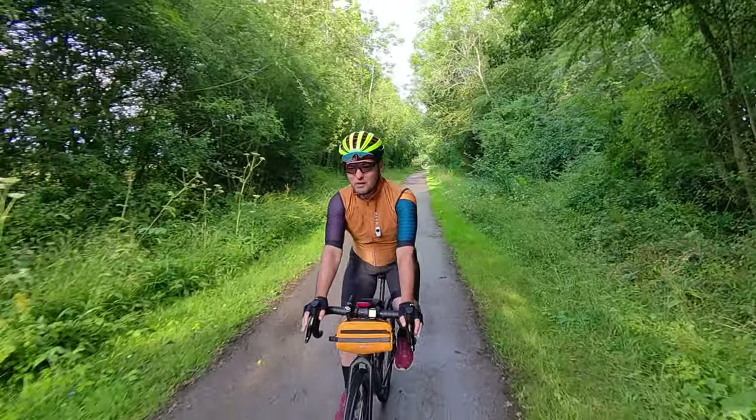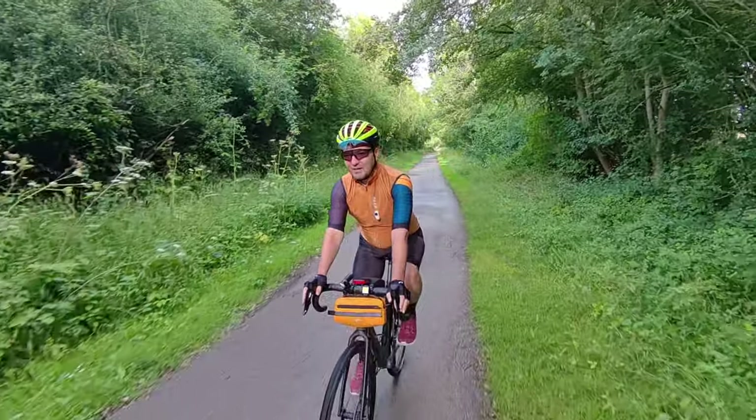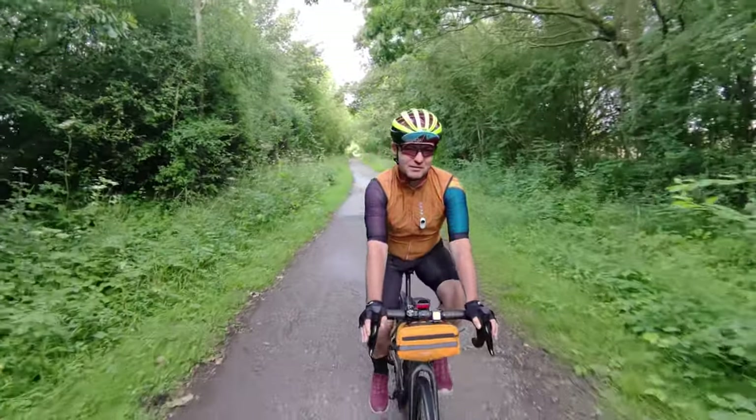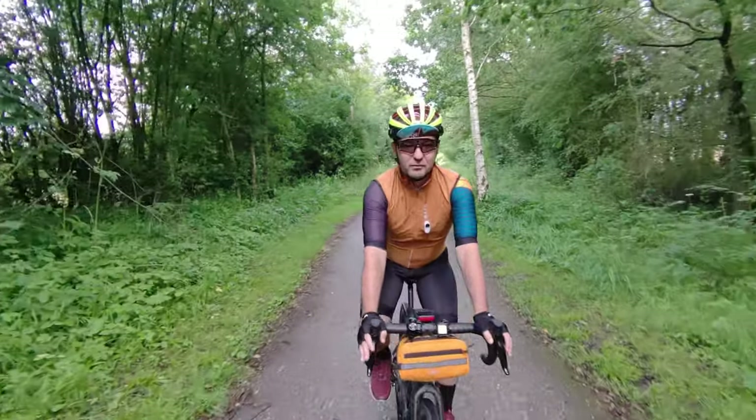Moving downwards we're going to go into the built-up areas — Liverpool, and then round Chester, stuff like that. So yeah, it should be really, really good fun — I think the route I've chosen is great.